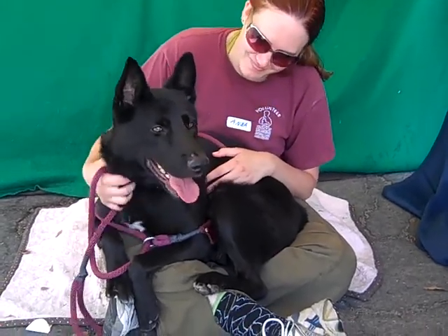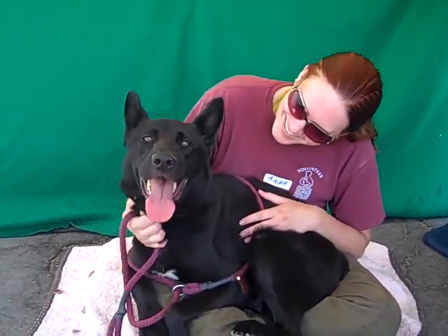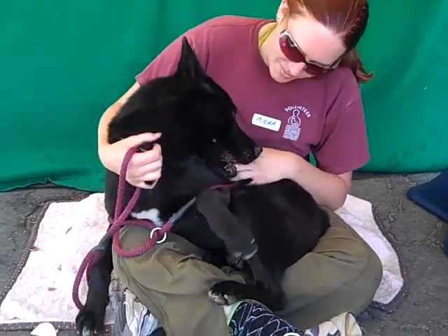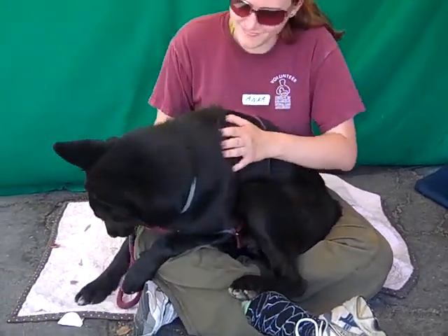He's shown signs of being housebroken, and if you're looking for a big, affectionate dog, this is your guy. He's a little heater — yes, on those cold winter nights in LA! We think he's going to be a great family dog, great in a private home, a dog that you can take out for walks and hikes.